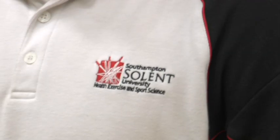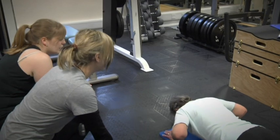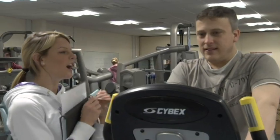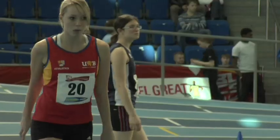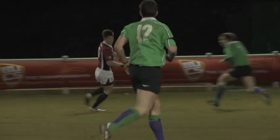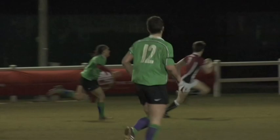Many of the academic units will find you working with real-world clients. Personal training degrees will work closely with older adults and disabled clients to improve their fitness, health and wellbeing, whereas local schools, individual athletes and professional sports teams will benefit from students' input from our sports science and coaching courses.